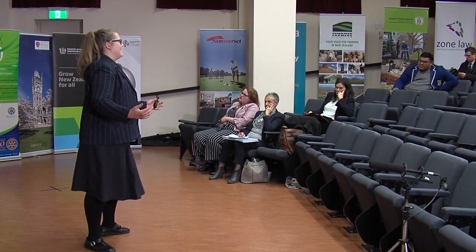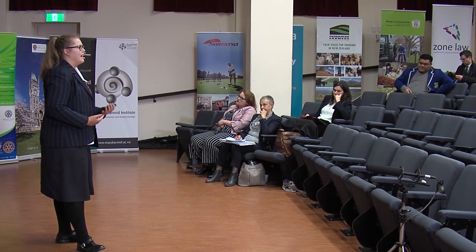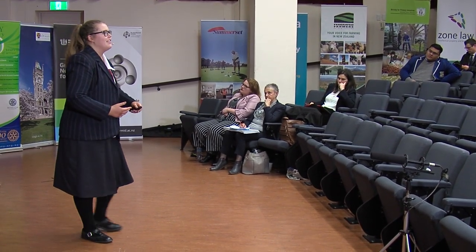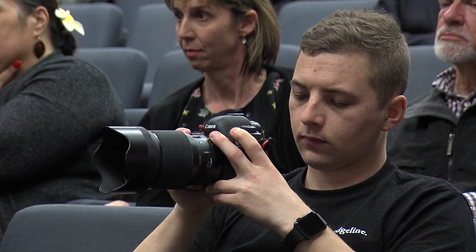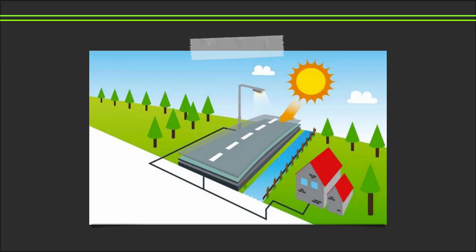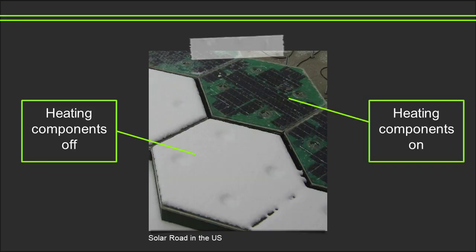By covering our roadways with solar panels, not only do we harness the space to transform the sun's rays into renewable energy, we also unlock a whole world of possibilities. Firstly, the electricity generated by the road will be used to charge nearby street lamps, businesses and homes via cables under the road, and any surplus will be fed into the grid. Solar roads can also melt snow and ice in winter by diverting some power to heating components, saving both the money used to de-ice roads and the injuries and damages from icy driving conditions.